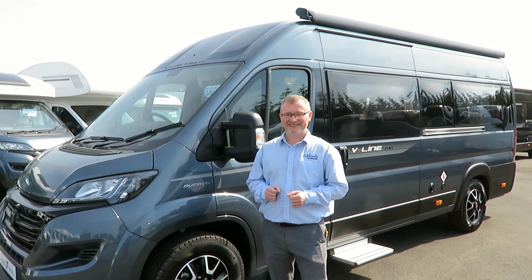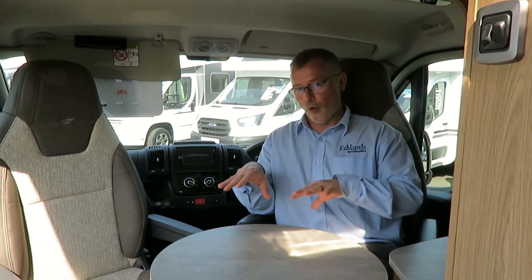Let's take a look inside. In the cab we have driver and passenger airbags, Remis cab blinds, media centre with Bluetooth, sat nav and reversing camera, cruise control with a speed limiter, and cab air conditioning. Both captain seats swivel and are height adjustable.